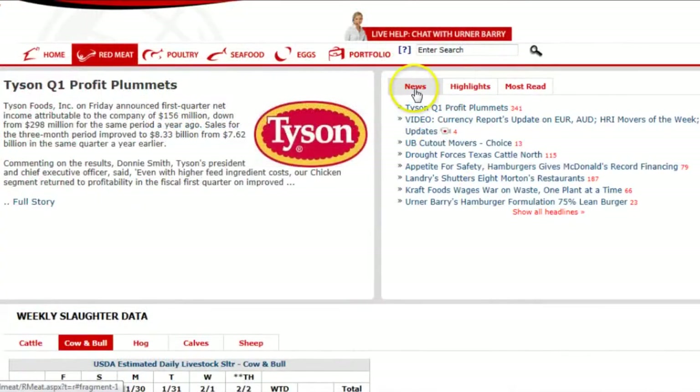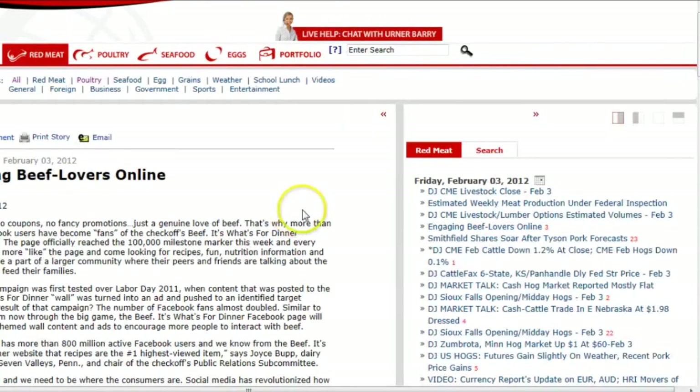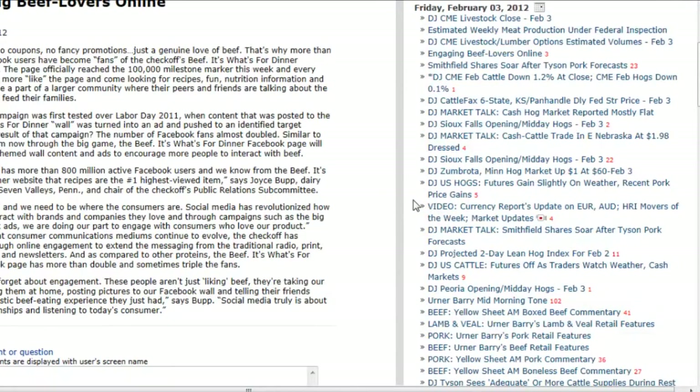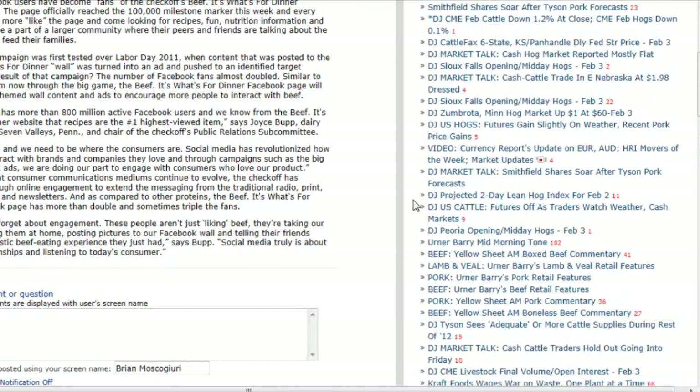As being informed of recent happenings is crucial to successful business decisions, one of the first links that is usually clicked on the right side menu bar is news. Constantly updated, this list of recent news includes the popular and highly informative DJ Market Talk articles, which describe both cash and commodity livestock information for hogs and cattle.